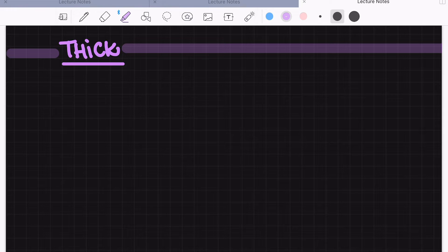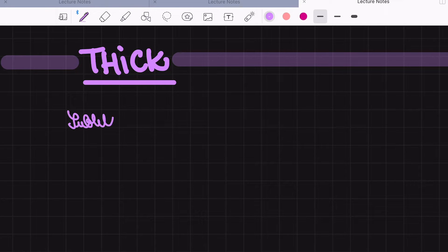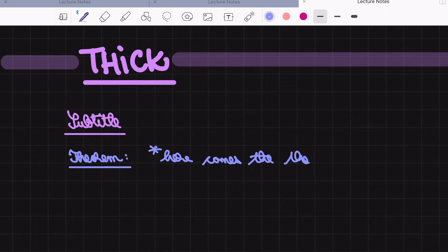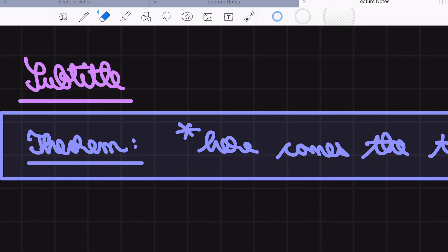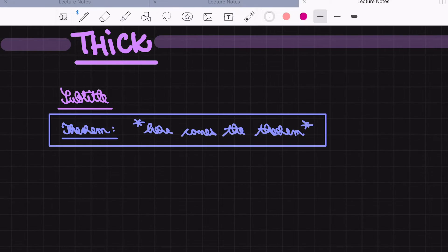If a line isn't straight I grab the lasso tool to fix it. For subtitles I use the same purple pen but at normal thickness and simply underline it. For any theorems, propositions or lemmas, I use a dark blue-to-purple pen and write all of the theorem content in that color, then put it in a box so it stands out. I write all of my proofs or definitions in white — proof, definition, anything like that — because these take up the most space and I don't want a huge color explosion on my page.